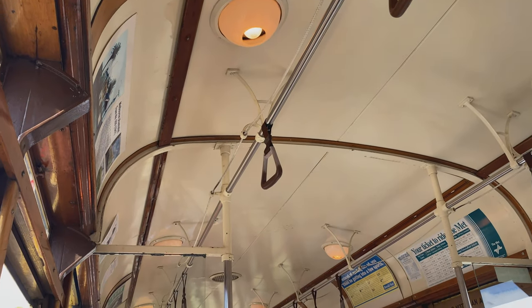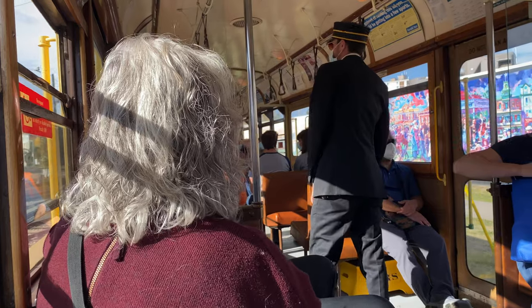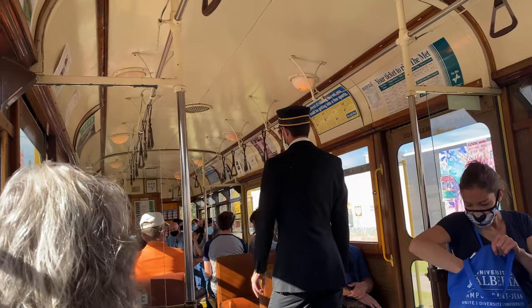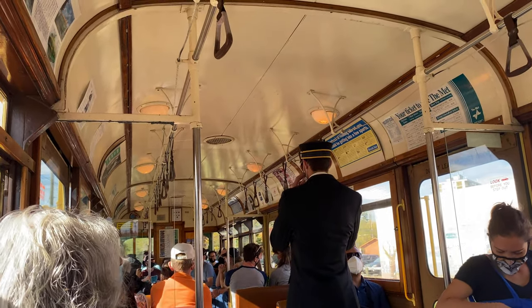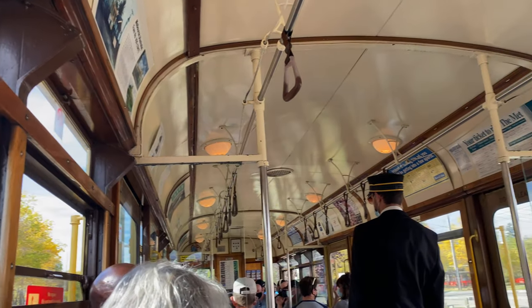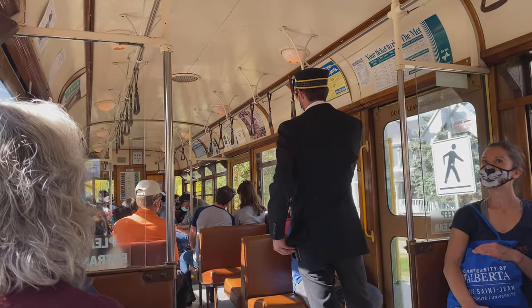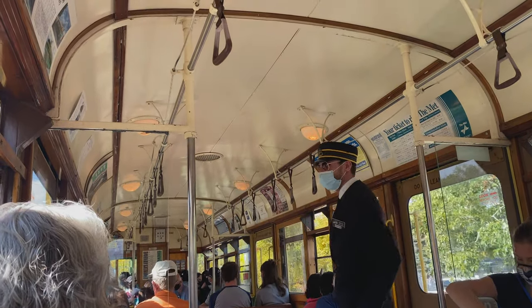So this is how it looks like inside the car. Introducing to you the High Level Bridge Streetcar, which is a historic streetcar ride over High Level Bridge in Edmonton, Alberta. It travels from Strathcona to Jasper Plaza and usually it operates between the Victoria Day weekend in May and the Thanksgiving weekend in October.